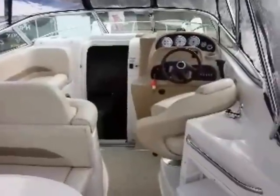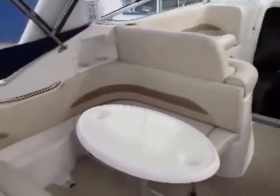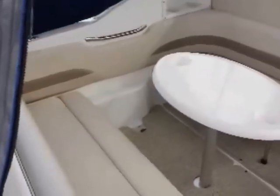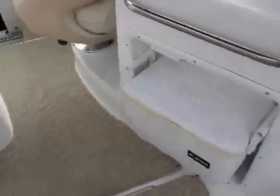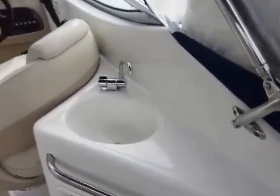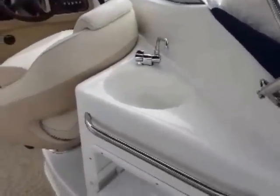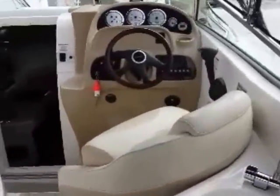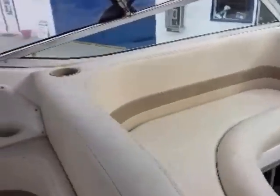Here we have the cockpit of the Chaparral 260. As you can see, it's got a great layout and some cool features. We have snap-out removable carpet, a place for a cooler up above, and a nice little wet bar with a sink so you can clean things out while you're on the go. Very good quality upholstery all throughout, and it's all in really good shape.